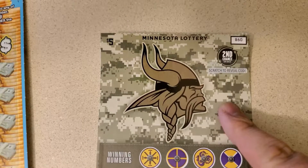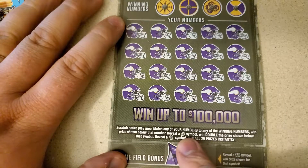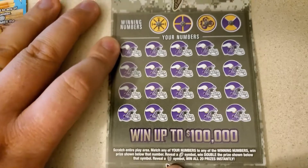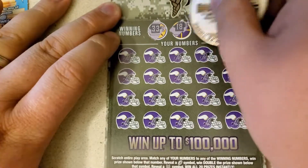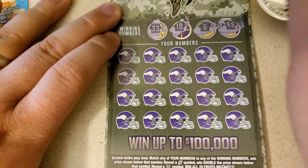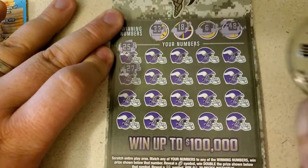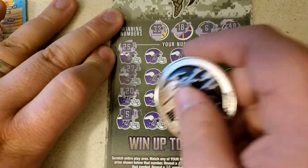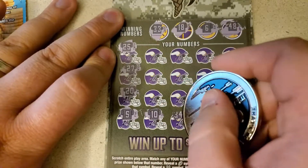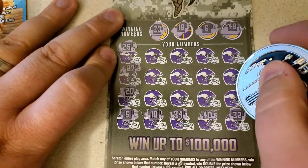$5 Minnesota Vikings ticket — matching jerseys or symbols, football for a double, or the ref to win all 20 prizes. Looking for 33, 18, 6, and 48, 25, 27, 20, 5, 10, 34. One off. 40, 32. One off.